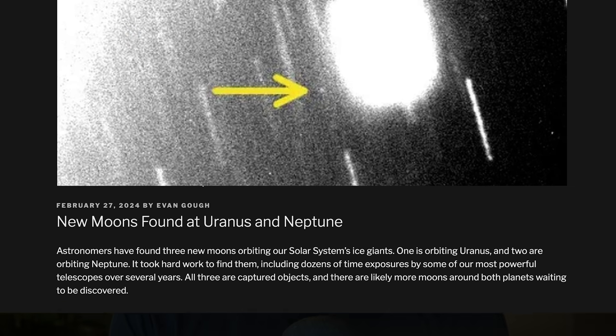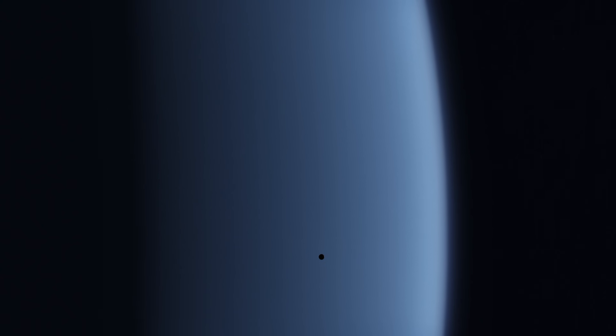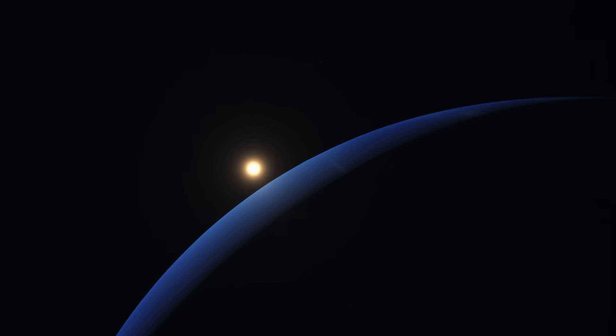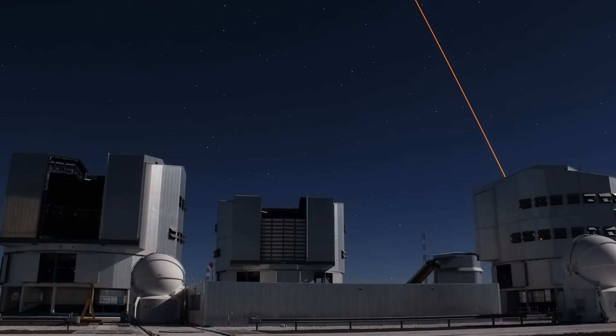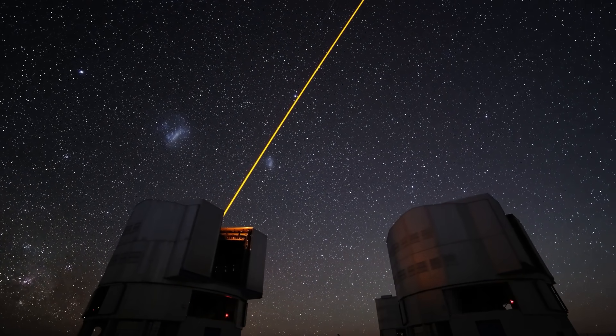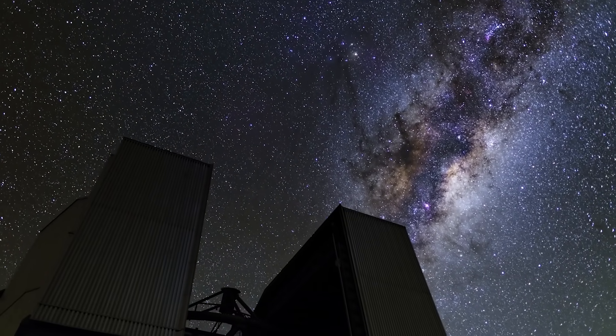Astronomers have found three new moons in the solar system — one orbiting Uranus and two orbiting Neptune. These moons are small, measuring between 8 and 15 kilometers across. The one for Uranus brings its total moon count to 28, and the two additional moons bring Neptune's count up to 16. Astronomers used the Very Large Telescope and the Gemini Telescope over several nights, making dozens of five-minute exposures, watching for anything that changed around both planets. For comparison, we've identified moons down to about two kilometers at Jupiter and three kilometers at Saturn, so there are likely many more moons to discover.